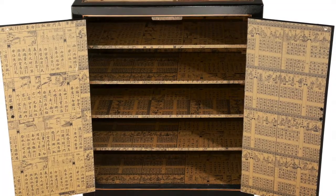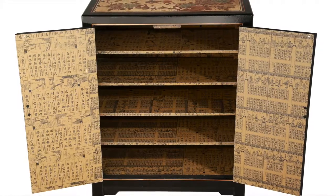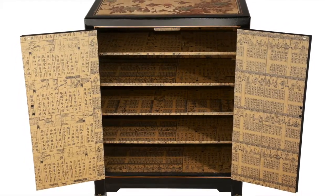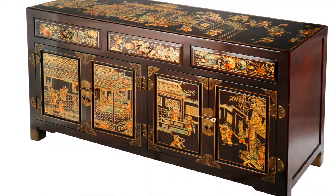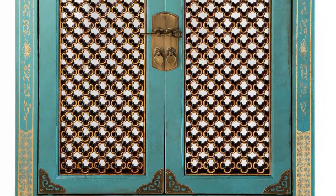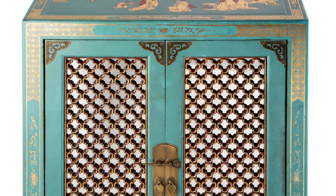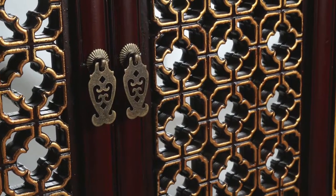They weren't even available during the Ming Dynasty, as the Chinese would never hang their clothes vertically but would rather lay them flat, and the cabinets typically became primary storage facilities for the entire household. The most popular style was the square-cornered cabinet with vertical sides and doors mounted on metal hinges.